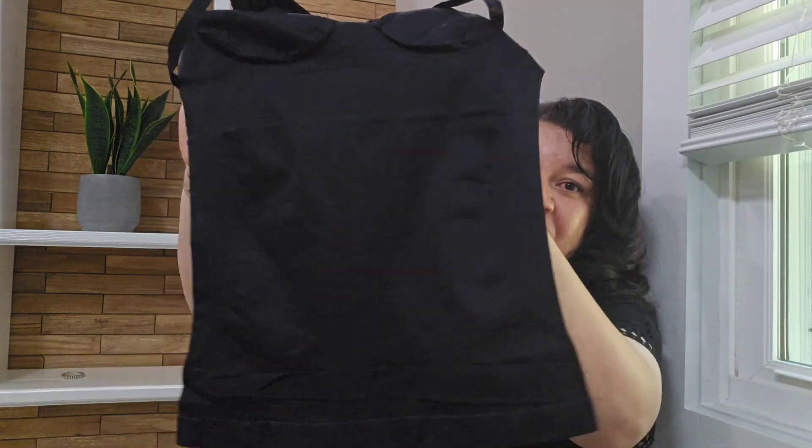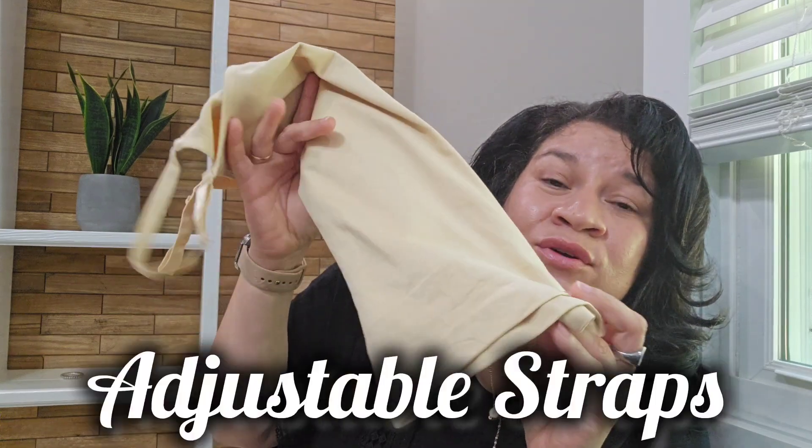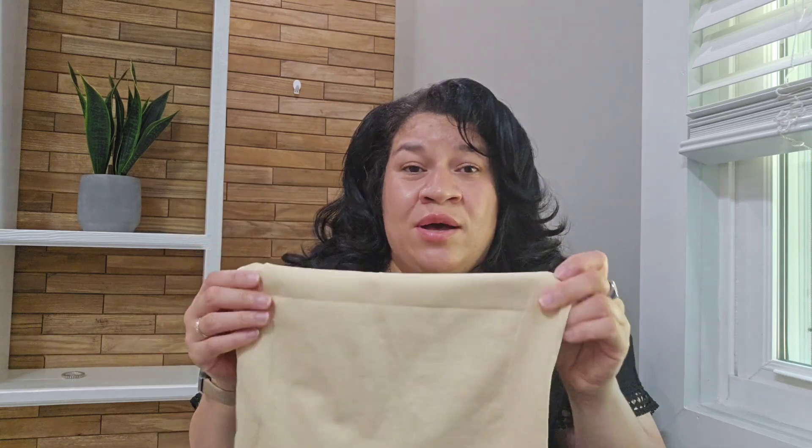For reference, I am a true US size large, but I got this in a size medium just because I want more compression. This material is a seamless material — it feels so soft, breathable, and very lightweight.